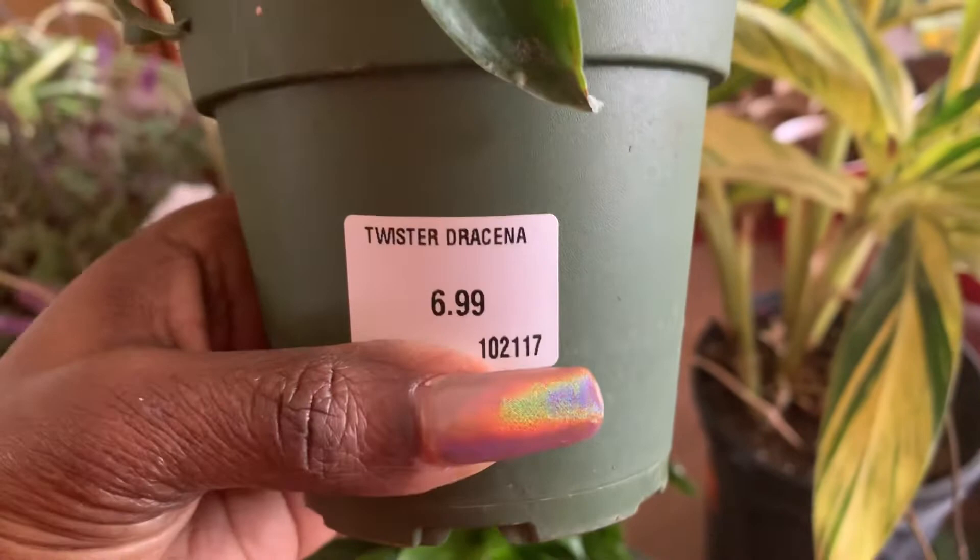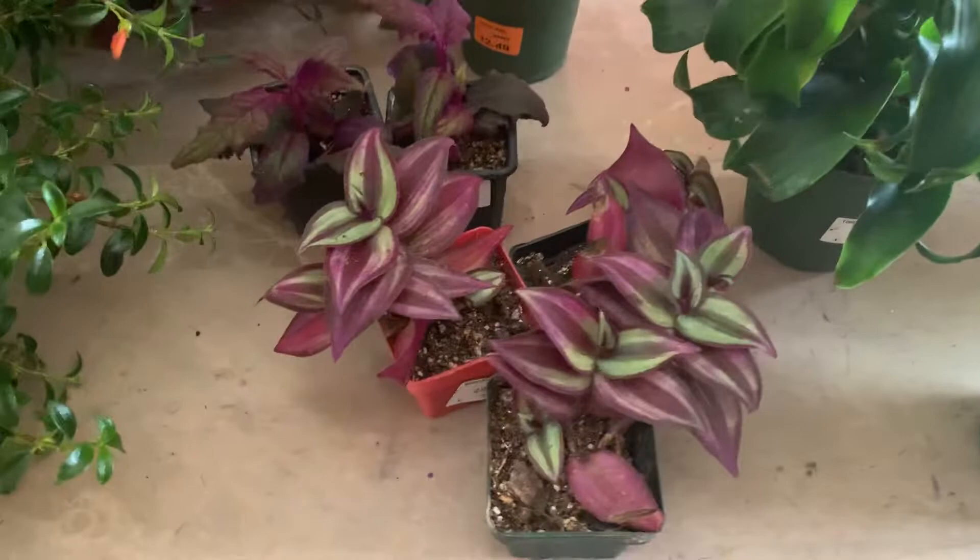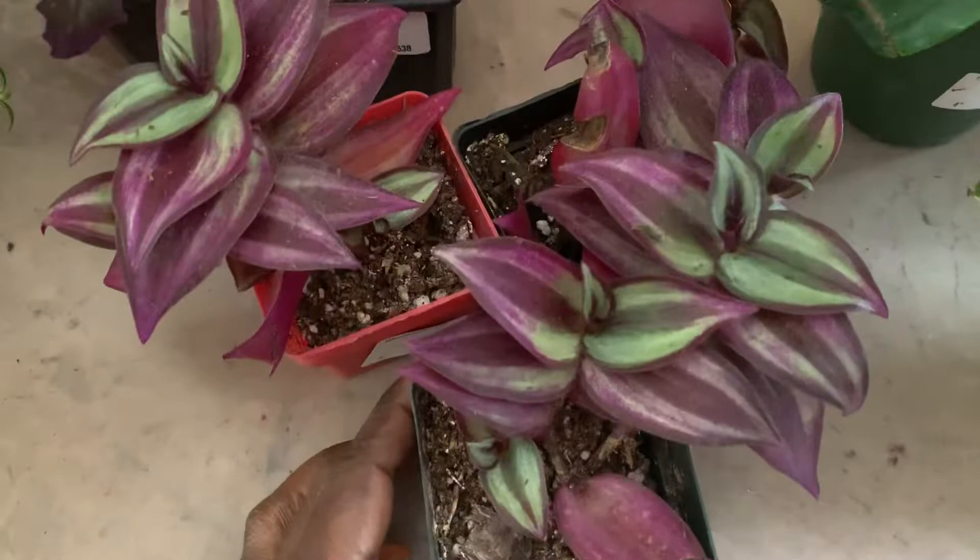These two babies here are Twisted Dracaena, $6.99. I bought two because I thought they were really cute. If anybody could tell me why these are turning green — they were dark purple when I bought them, and that's what I liked about them.